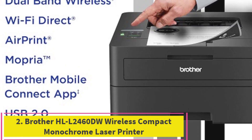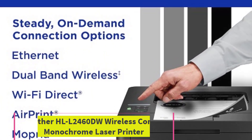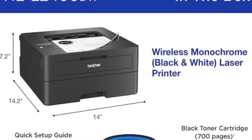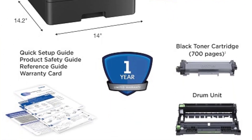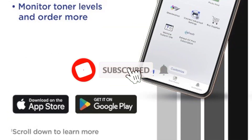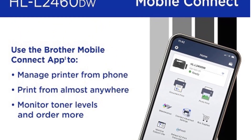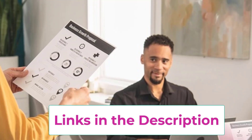Top 2: Brother HLL-2460DW Wireless Compact Monochrome Laser Printer. The Brother HLL-2460DW is a reliable and efficient solution for those seeking high-quality black-and-white printing. Its compact design makes it an ideal choice for both home offices and small businesses where space is at a premium. Featuring wireless connectivity, the HLL-2460DW allows for easy printing from smartphones, tablets, and laptops, eliminating the need for direct cable connections.